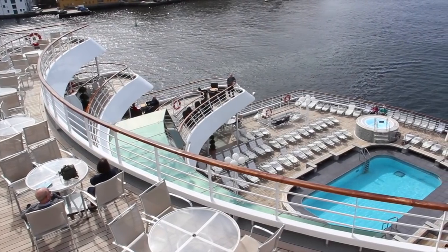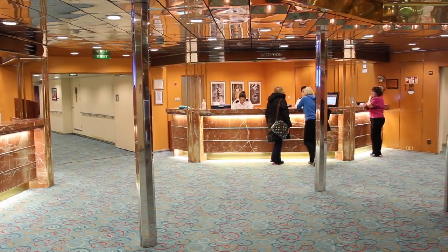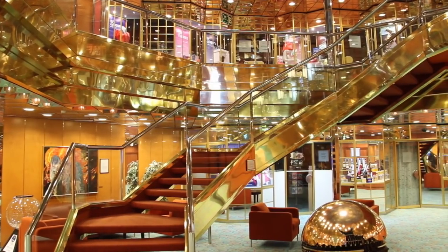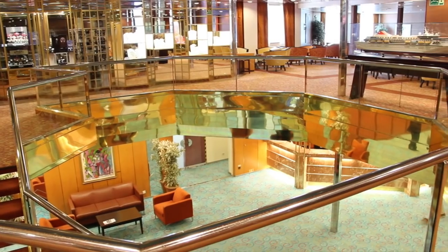The lobby on deck 6 is the ship's central hub with reception, guest services and the tour office. Up the circular staircase are a range of boutiques and the future sales desk.